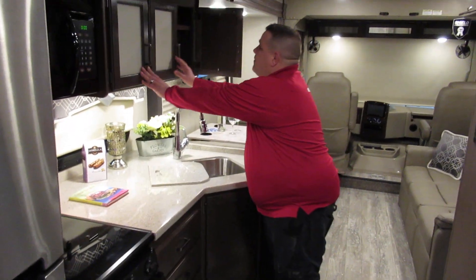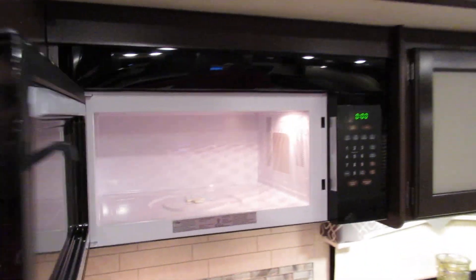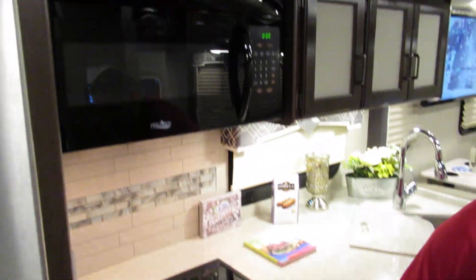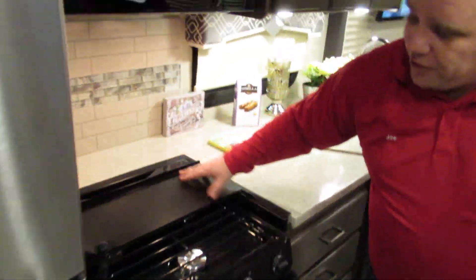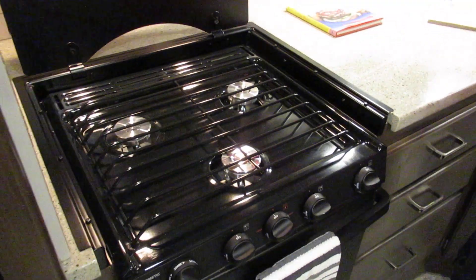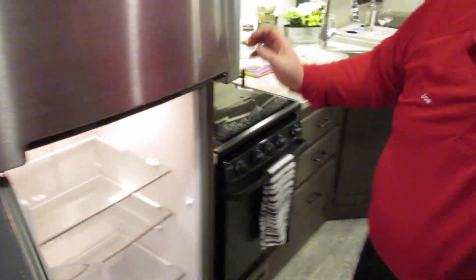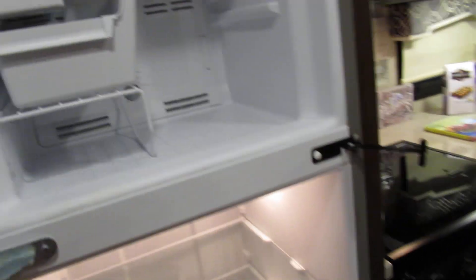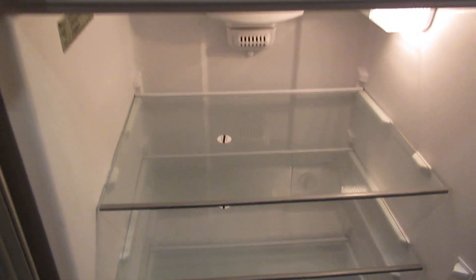A lot of motorhomes in this price point have small microwaves, but Thor doesn't cheap out — they give you a nice regular-sized household microwave. There's a nice big 22-inch oven with a glass three-burner top. And a residential refrigerator with an ice maker, which is rare — you never see that — so you can pack plenty of food in it and it will still go down the road with you.